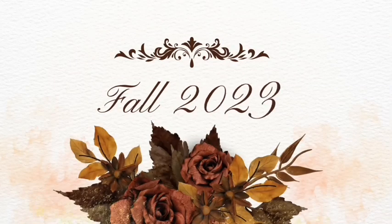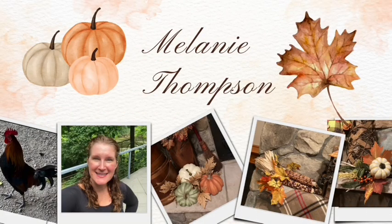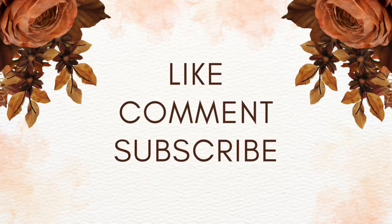It's a hot one out there today. If this is your first time stopping by my channel, I'm Melanie and the name of my channel is Melanie Thompson. For today's video, I'm going to show you a few of my recent splurges — primitive pieces that I totally splurged on — and also a few areas that I recently decorated in my home for fall.